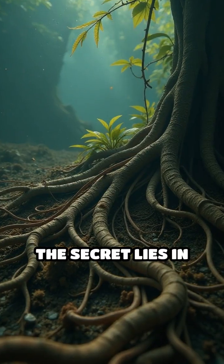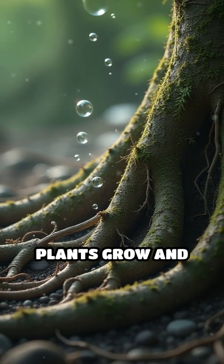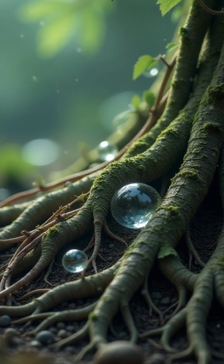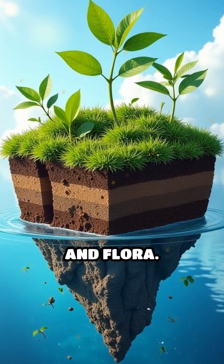The secret lies in mats of dense vegetation, roots, and organic debris. Over time, as plants grow and decay, their tangled roots interlock and trap gases released from decomposition. This creates a buoyant, spongy base capable of lifting substantial portions of earth and flora.